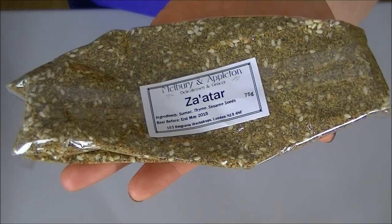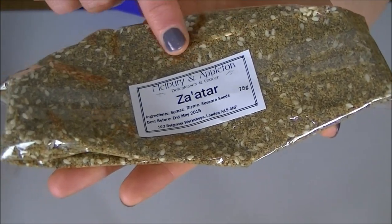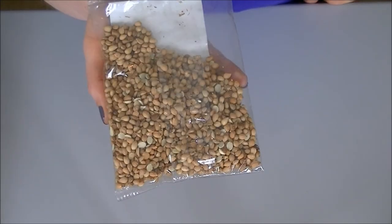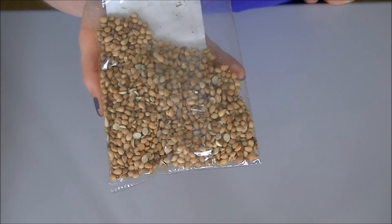I also got this bag of za'atar — 75 grams for 99 pence. It contains sumac, thyme, and sesame, and you can really see the big whole sesame seeds in it. Another ingredient new to me, and probably the one I'm most excited about using, is these mahleb seeds. They are seeds from cherries and can be ground down to make a powdered spice.